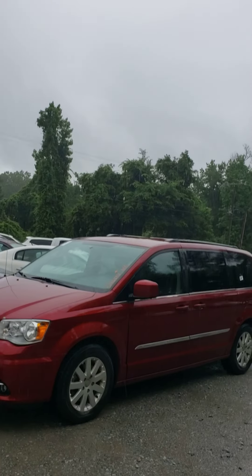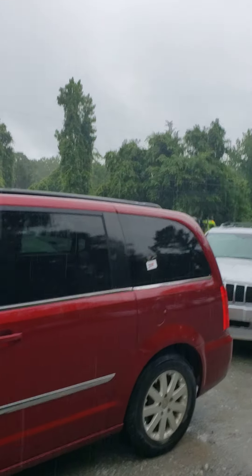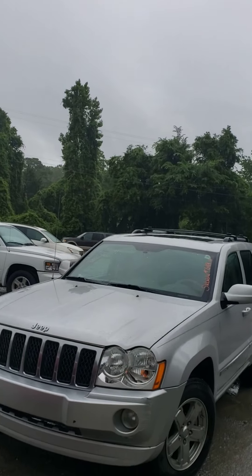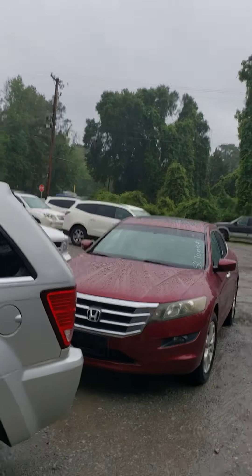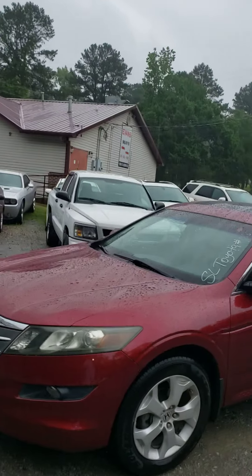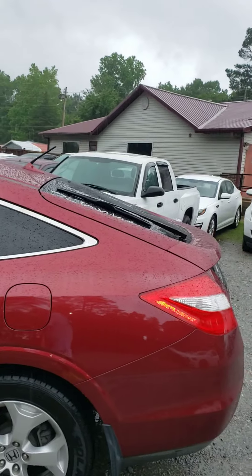Also we have this Chrysler Town and Country, maroon in color, for those looking for a nice minivan — this is a really well-equipped one. Also we have this Jeep Grand Cherokee right here, ladies and gentlemen, and right behind it we have a maroon Honda Crosstour.